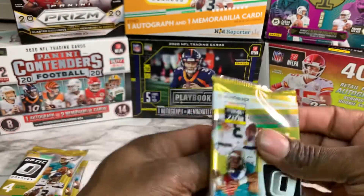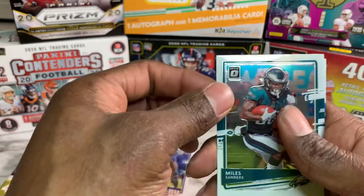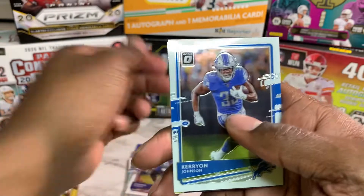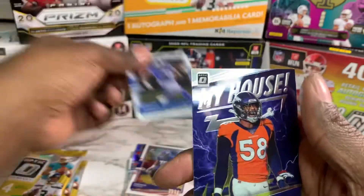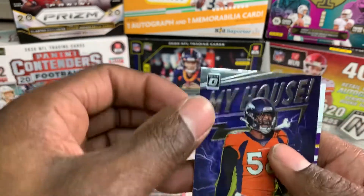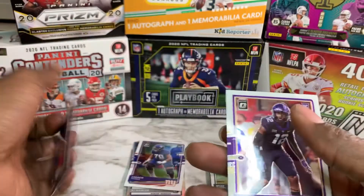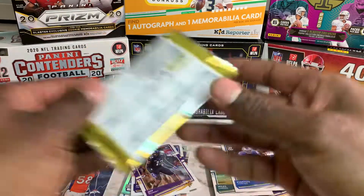Next pack: Miles Sanders, Kieron Johnson, Von Miller. Nice card — numbered? Of course not. Why would it be? And Jeff Gladney rookie. Next pack.